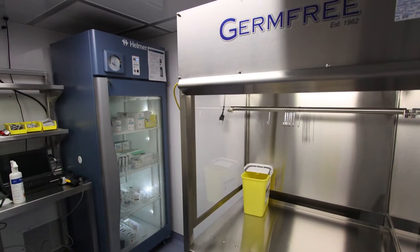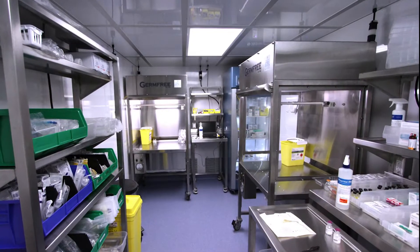The sterile compounding room is also ISO 7, but operates under positive pressure. This zone is equipped with laminar flow workstations.